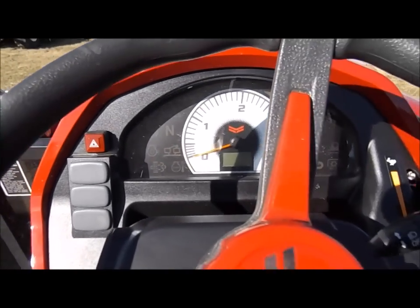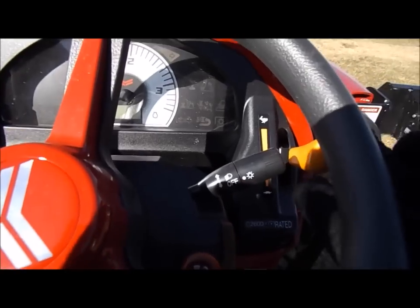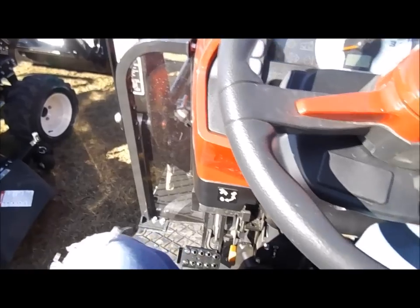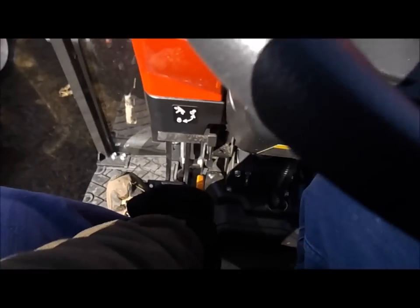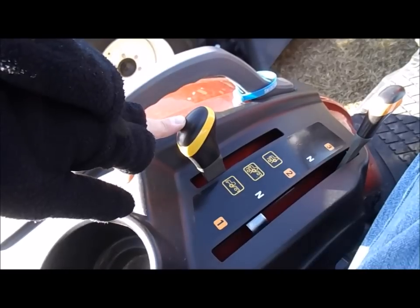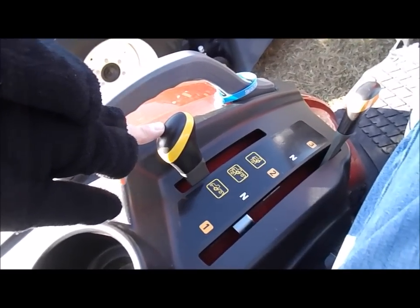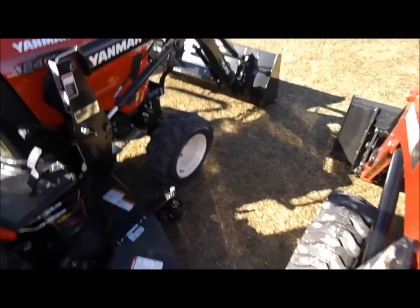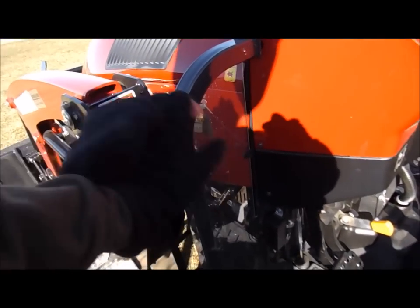The dash looks like there's a lot more stuff to it. Throttle is here, turn signals — same as the other one — with the twin hydrostatic pedals for forward and reverse. The joystick for the loader is positioned so your hand reaches nicely without reaching too far. There's a brake on the left side, this handle would be for the parking brake, and rear, mid-mount, and both PTO controls to change speeds. There's two armrests, which is nice.